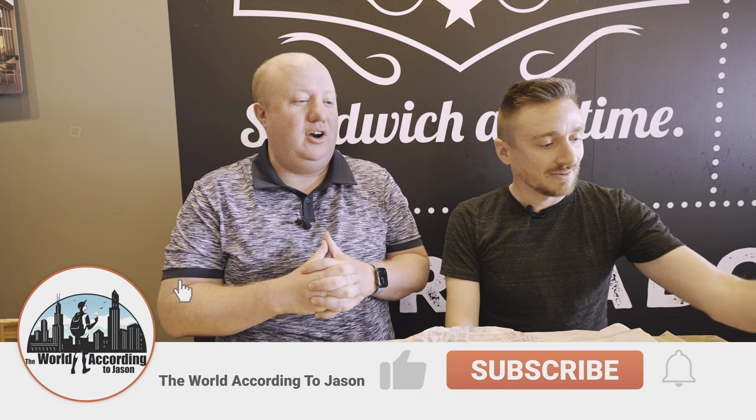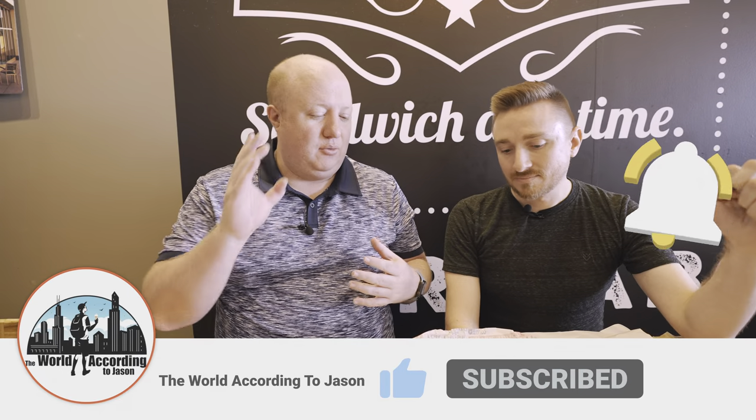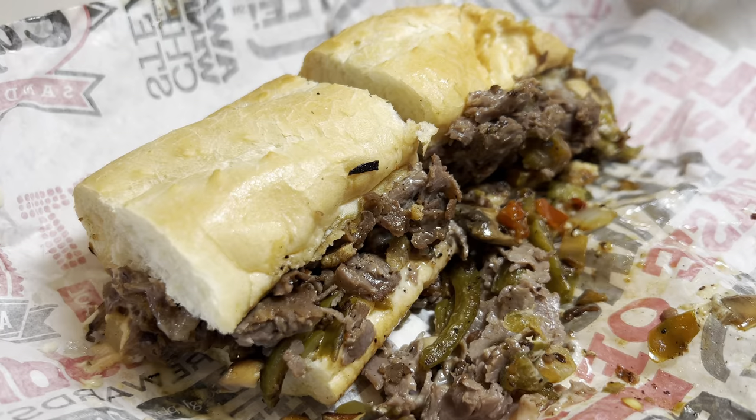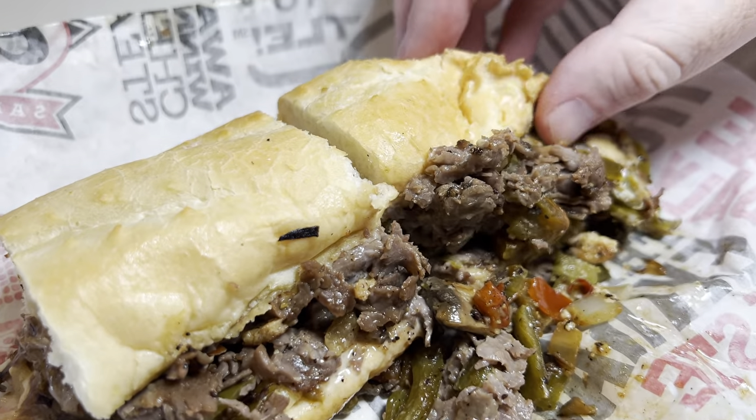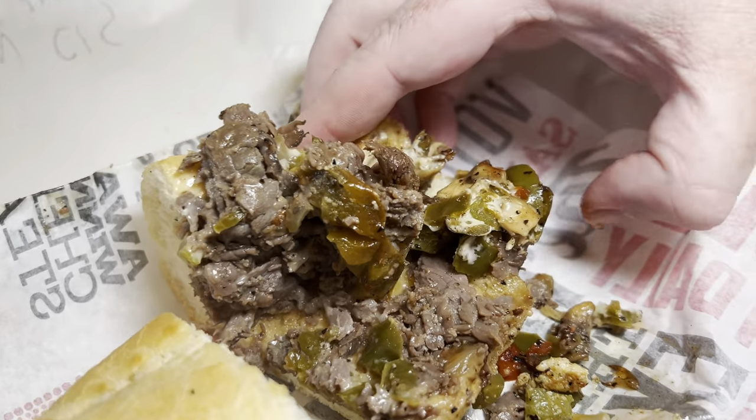Alright, and we're back. So we ordered four different sandwiches on the menu. We've got right in front of us the Wagyu Cheesesteak, and it comes with onions and you can choose between sweet or hot peppers. We're throwing both in — giving us all. We're going to try it with both peppers.